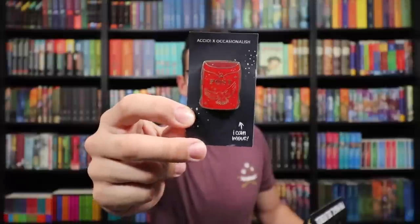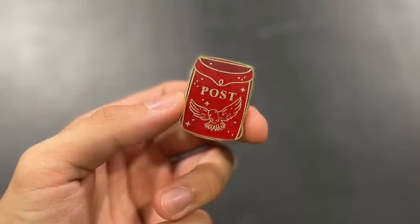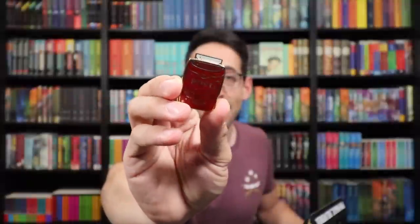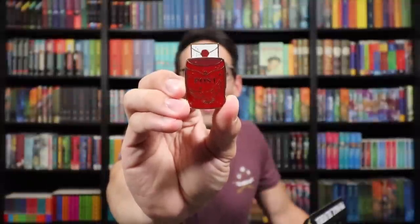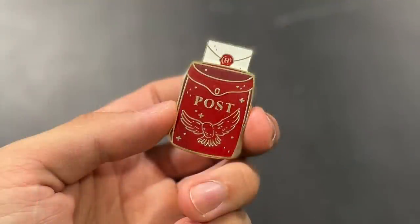The next one is interactive — we have a thick interactive pin. So here's the pin and the pin backing, and it says 'I can move.' I'm going to take it off the pin backing to show you guys a little better. We have an owl post bag — like a letter bag a postmaster would carry. Inside is a Hogwarts letter that slides up and down. The letter mimics a Hogwarts envelope with the wax seal and the H in the center. The bag says 'post,' and just underneath it there is an owl in a really nice red design.